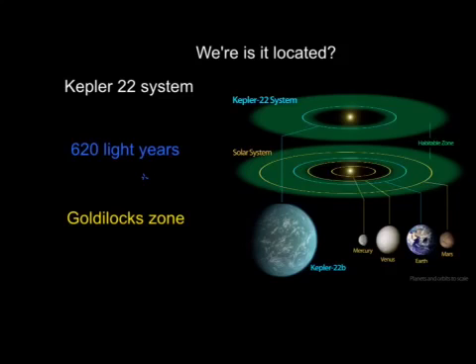Kepler-22b is special because it is found inside of the Goldilocks zone, which is a very special place in very few solar systems. It is a place that is in perfect range of a star and could be easily inhabited.